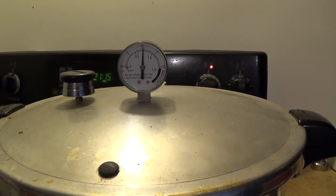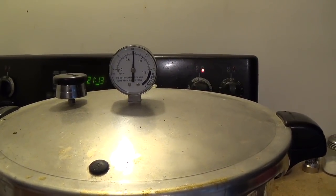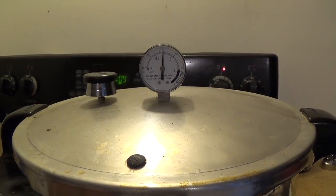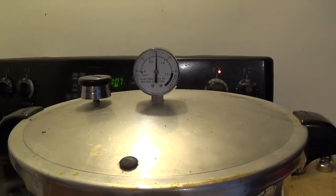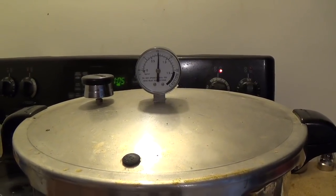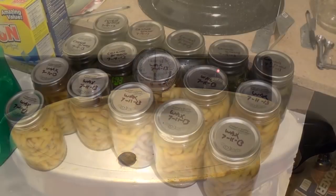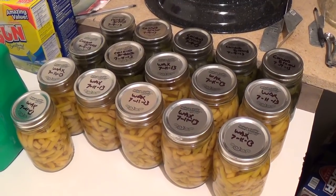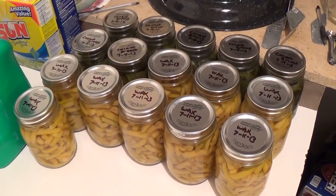Hello everyone and welcome back. Just canning up more beans — I've been canning beans now for two days. Got the wax ones in now, and tomorrow is going to be green beans. It's been busy in the garden. Just the last couple days I've done collards and then wax beans, and I've got another nine pints of wax in there right now.